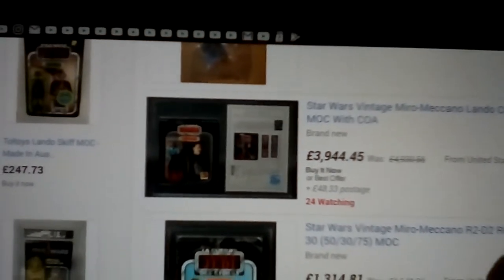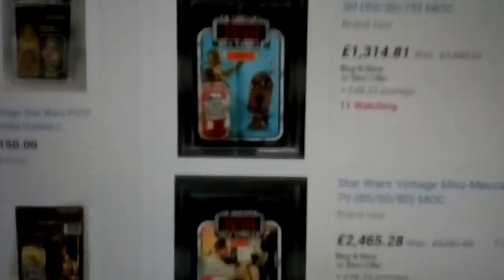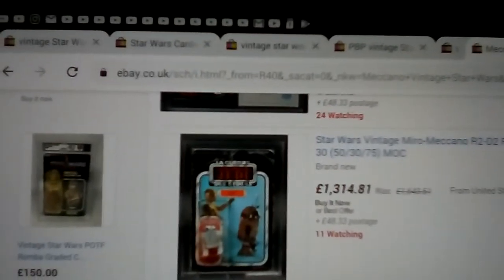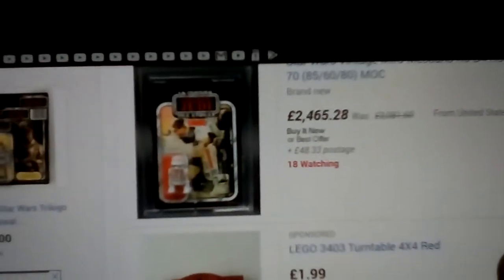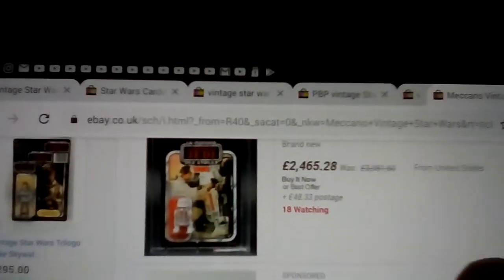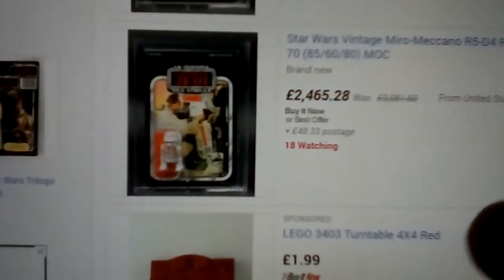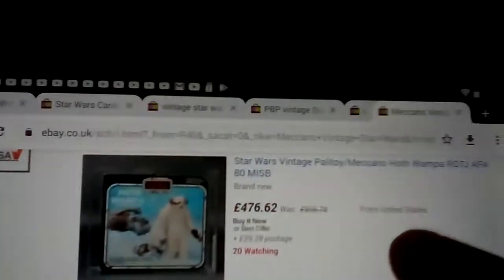Almost from the United States — that's a Meccano square card Lando Calrissian. You've got R2-D2 and a French Return of the Jedi card, pretty tatty but it's AFA 30. Then you've got the Return of the Jedi at AFA 70 — two thousand four hundred and sixty-five quid. Then there's a Palitoy Meccano box Wampa at 176 quid.